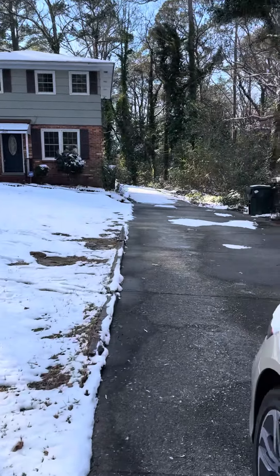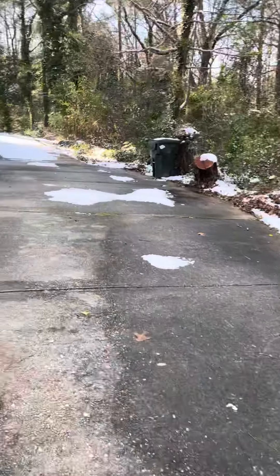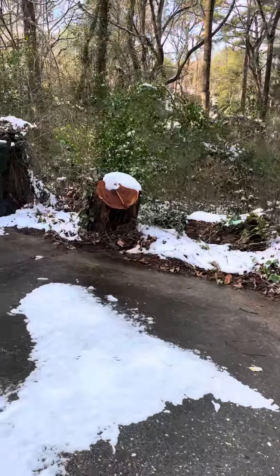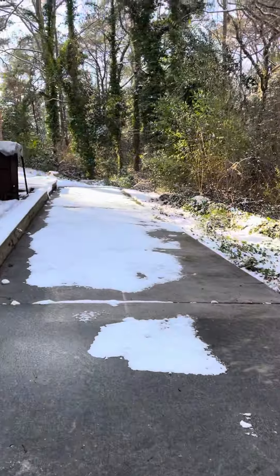Mature trees, nice-sized driveway. A tree was lost at one point, not too long ago, but it didn't damage the house. It's chilly out here.